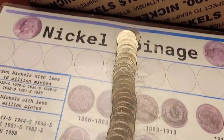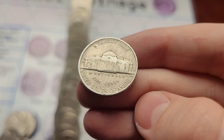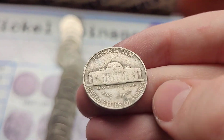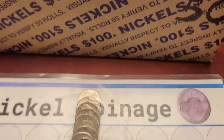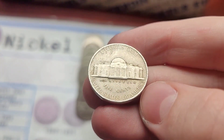Roll four has two finds. First, a 1959 Jefferson from Denver. And then a 1941 Jefferson from Philly. Roll eight, and we have a 1947 Jefferson from Philly.